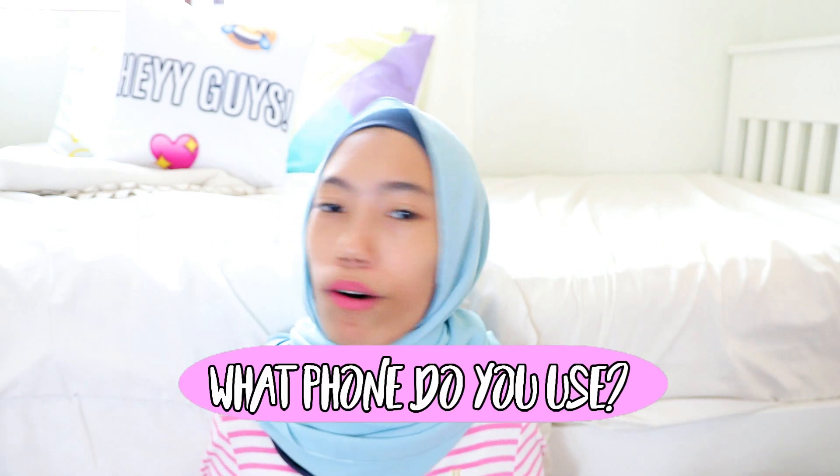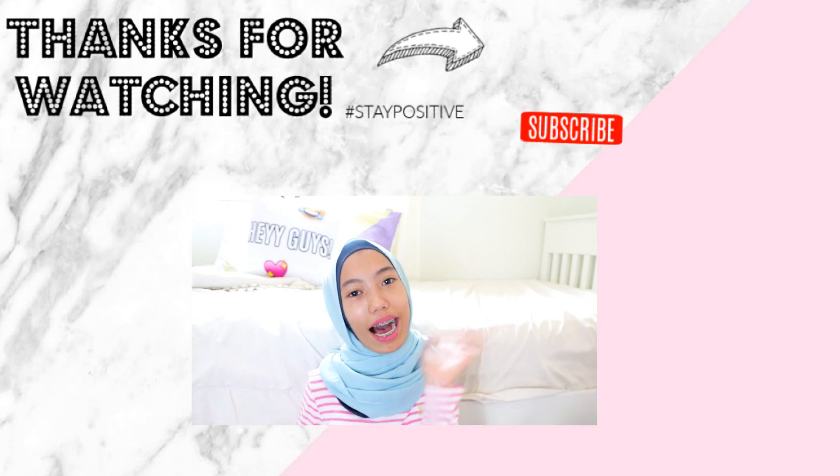Thank you so much for watching this entire 'What's on My iPhone 6' video! Question of the day: what phone do you use, or do you even have a phone? Comment below and share with me. See you guys next time, bye!